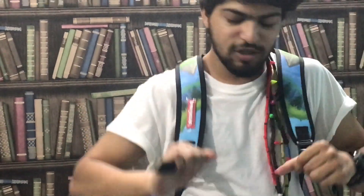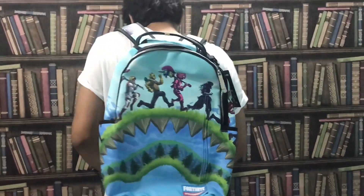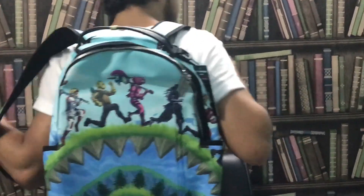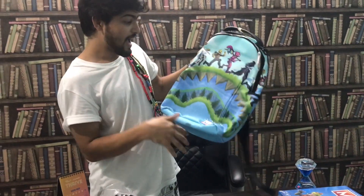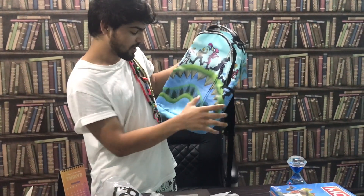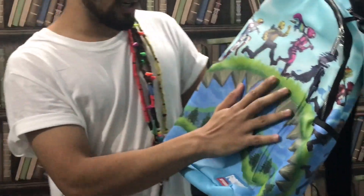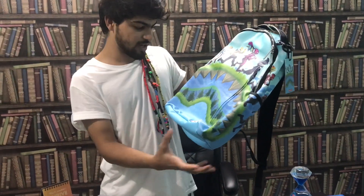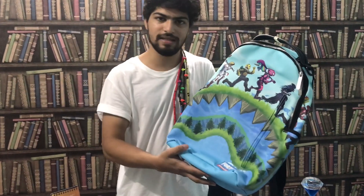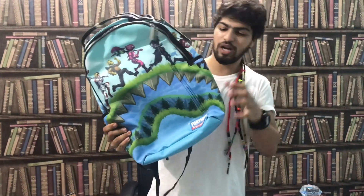The feel is so premium — I'm telling you guys. Look at how good that looks when worn! It feels like someone has painted on the bag — the finish is that good. This design is basically the Fortnite map. That's a beautiful bag.